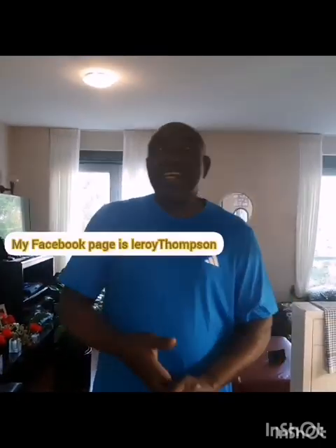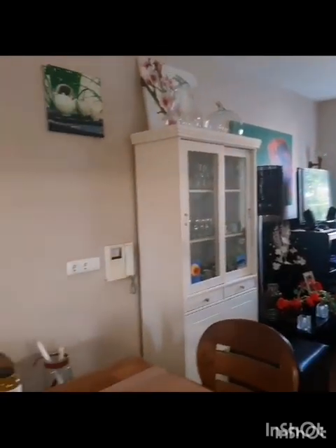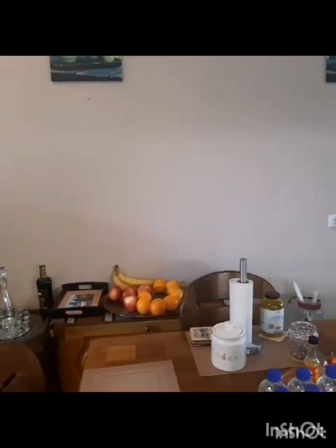I post them on my Facebook page — Leroy Thompson — and you can find me on Facebook. I'm also on Instagram by the same name. Please support me by liking, sharing, and watching my videos. Thank you for your support, I appreciate you.